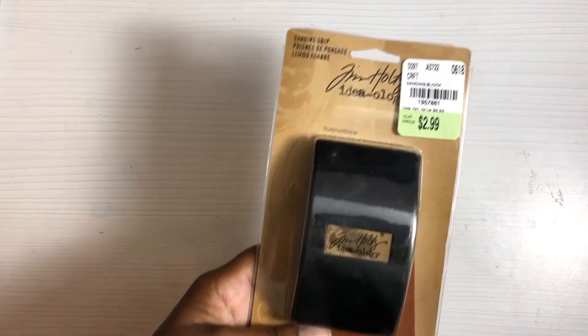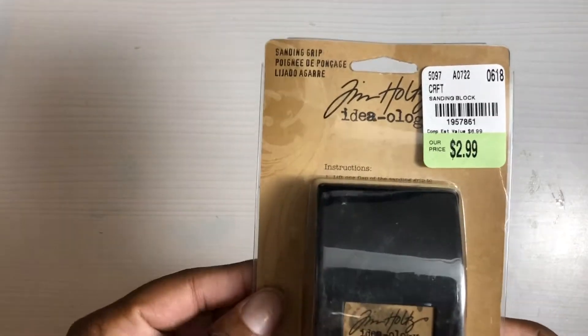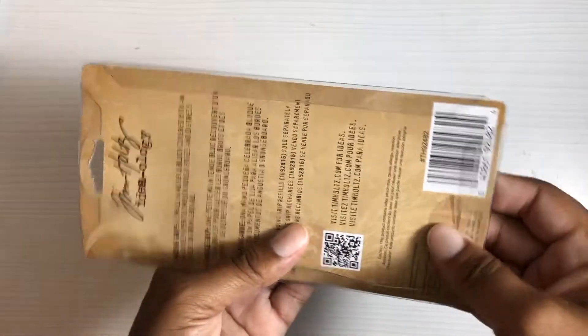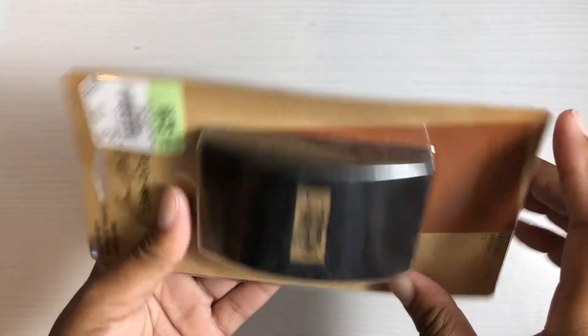I found this sanding block. I'm always buying a new one from the Dollar Tree, so this one was $2.99 — there's a SKU number. I'm hoping this one will last a good while and I won't have to keep buying different ones from the Dollar Tree. It seems heavy and sturdy, so we shall see how it works out.